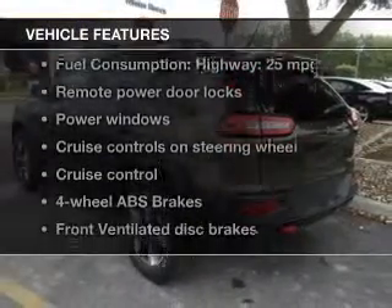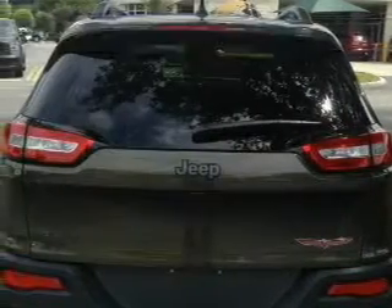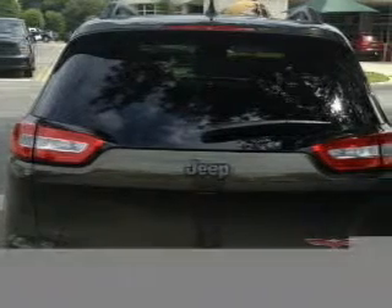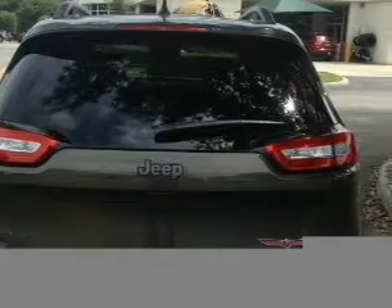With these notable features, you won't want to miss out on the opportunity to own this amazing ride. Keyless entry, power door locks, power windows, cruise control, Bluetooth wireless, an AM-FM stereo with an MP3 player, and satellite radio.